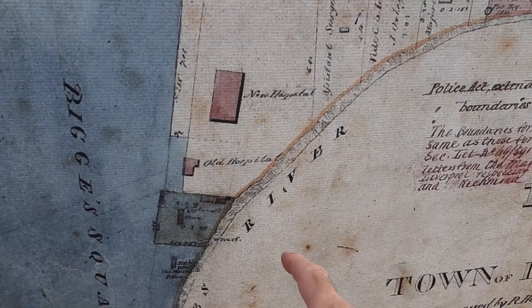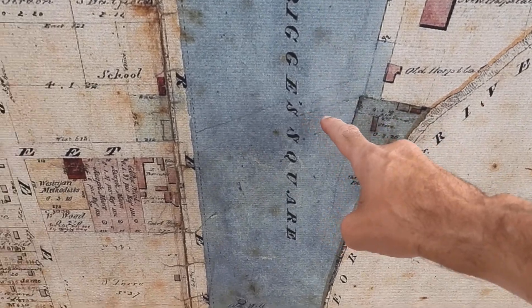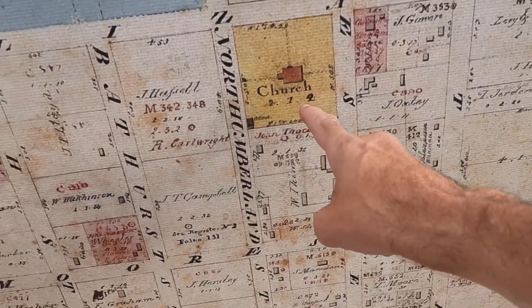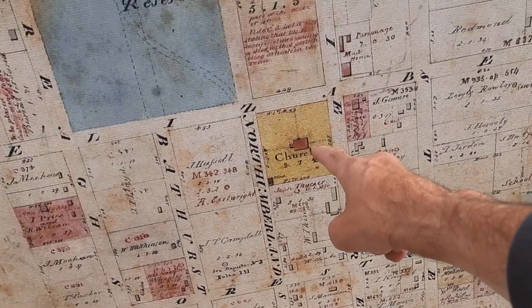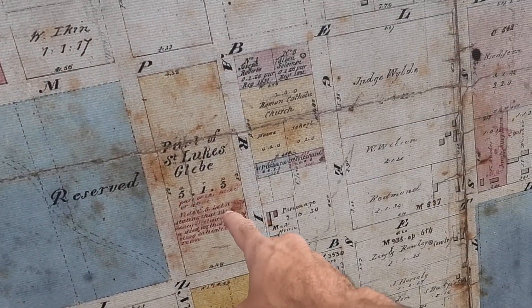That's the new hospital — it's a mental asylum. That's a big street. That's the church that I've featured on the channel from 1818 or whatever. That says Reserved Park of St. Luke's.